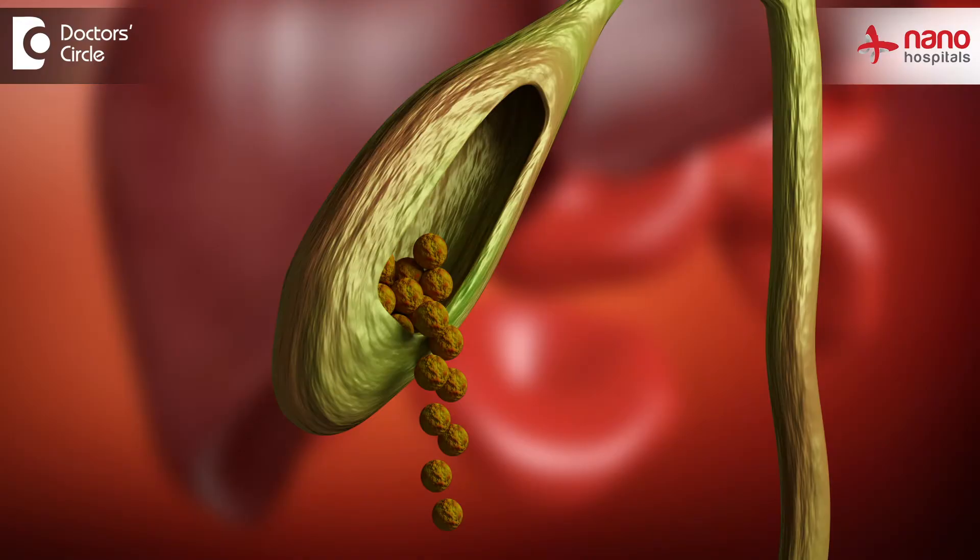Whenever there is some abnormality of the function of this gallbladder, the bile juice inside the gallbladder will get hardened and there will be precipitates that form inside, which are called gallbladder stones.